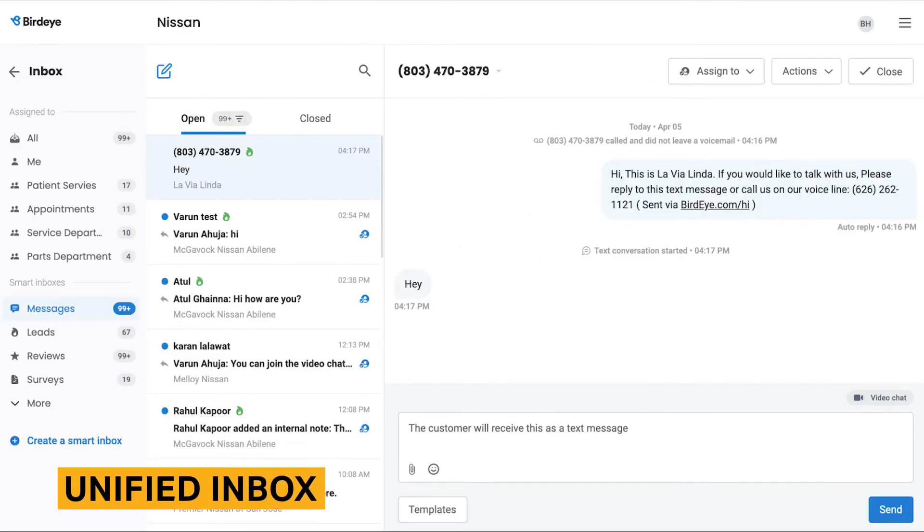BirdEye's platform includes a unified inbox for your team to manage all two-way conversations with customers. All customer communications are pulled into a single conversation thread. The unified inbox comes with several advanced features such as the ability to send attachments and images and automated review responses.